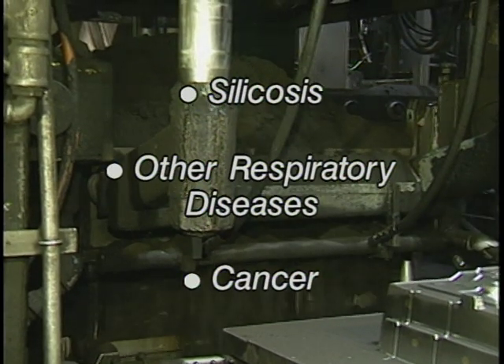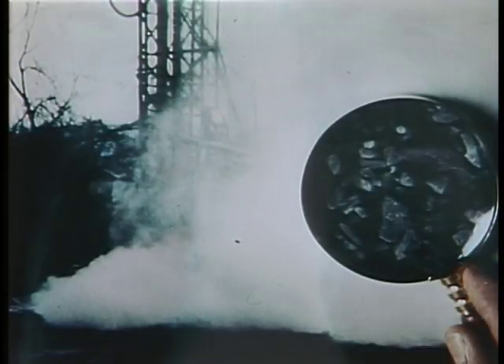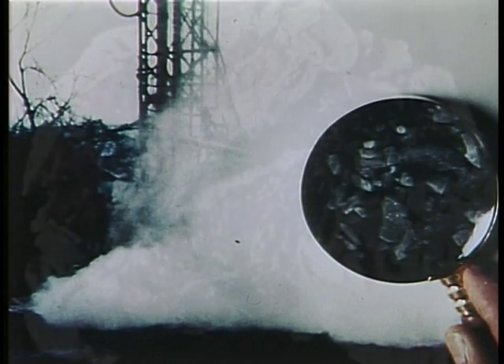Excessive silica exposure can increase the risk of lung cancer. The disease most closely linked to silica exposure is silicosis, an irreversible condition in which dust particles become lodged in the tiny terminal branches of the lungs. This causes fibrosis or scarring of the lung tissue, which seriously impairs the mechanics of breathing. Since there is no cure for silicosis, preventive measures are imperative.